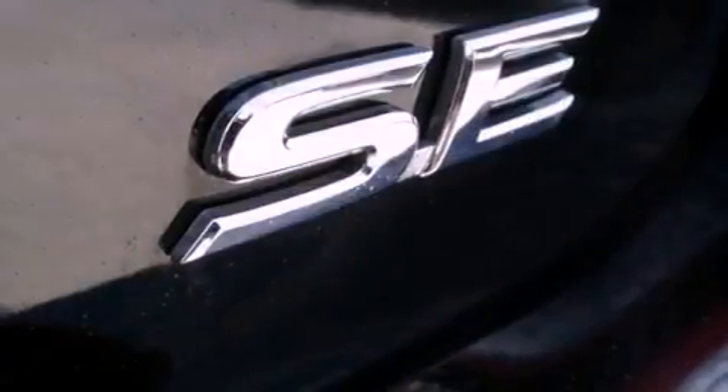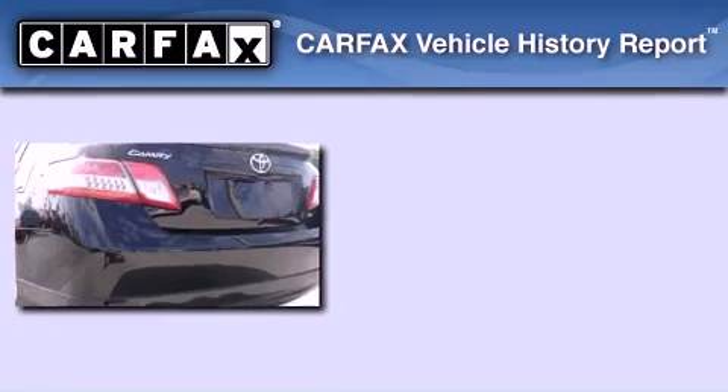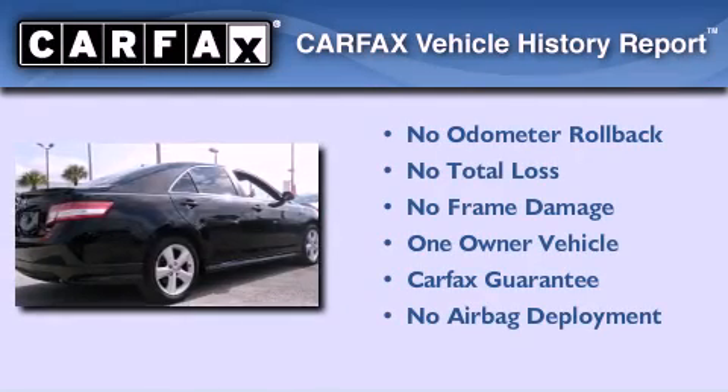With an EPA estimated rating of 32 miles per gallon on the highway, this vehicle is clearly a fuel-efficient choice. This sedan has had only one owner, and it qualifies for the Carfax Buy Back Guarantee.